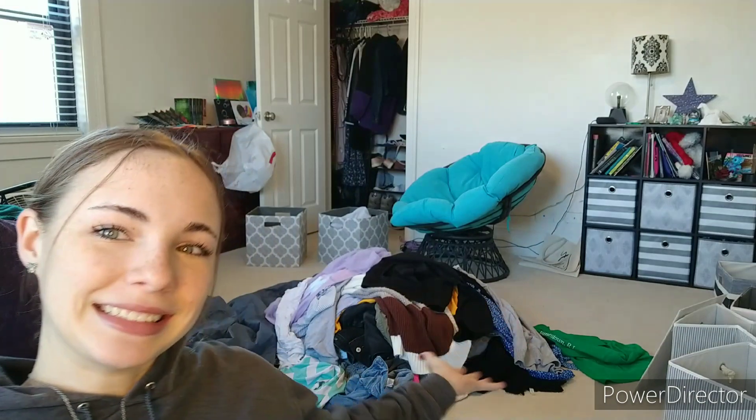So with my room a complete and total mess, as you can see, I will be starting off with the clothes, getting them all folded very nicely, and then I will work on the rest of the room.